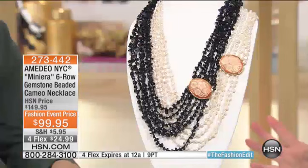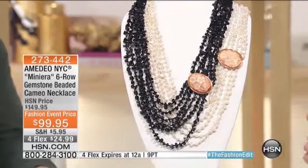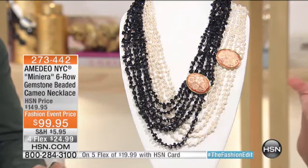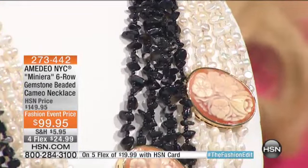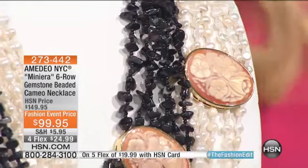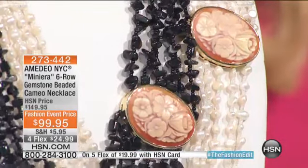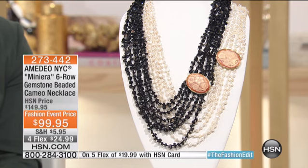We're going to go ahead now and show you one that I know you will fall in love with, because first off we're looking at pearl — real genuine pearl or black onyx — and you're getting six strands. We normally do this at $149, and this is actually one of our most popular necklaces day in, day out at $149. Today it's $99.95 and under $25 on your charge card, under $20 if you're using your HSN charge card.